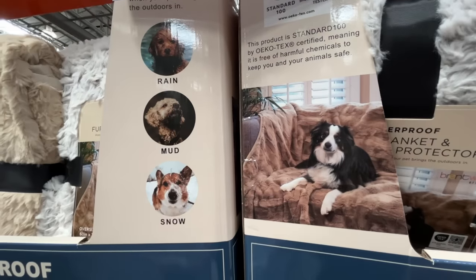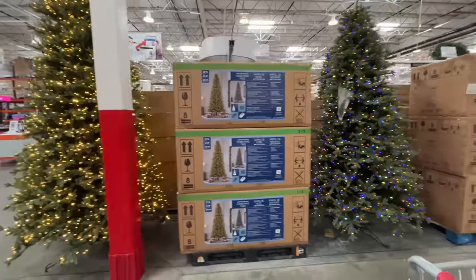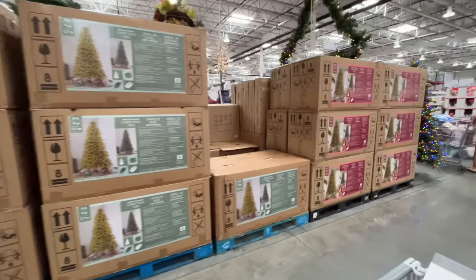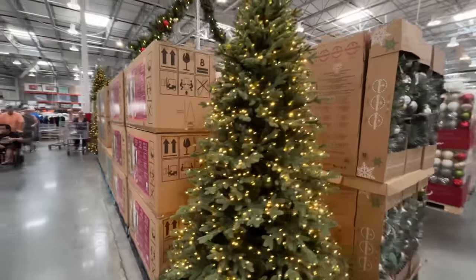Look at this little guy — the snow, mud, and rain. He's an outdoorsman. $19. We've seen the Christmas trees — I'll link my previous Christmas shop with me below. Decent prices on Christmas trees and stuff. Costco probably has some of the best prices, and they're super large.